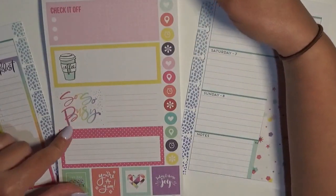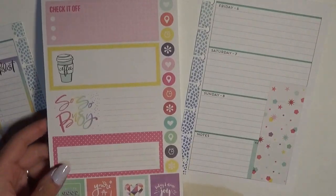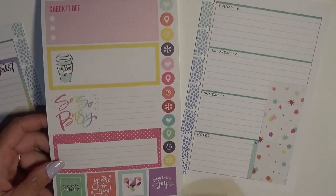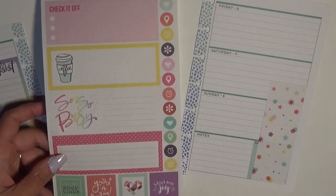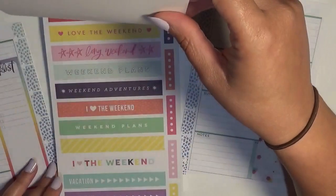This is adorable — it says 'so busy' and it's got the right colors. Like I said, I'm not going to be busy this week, but it's pretty and it kind of goes with my color scheme. So I might just use it.